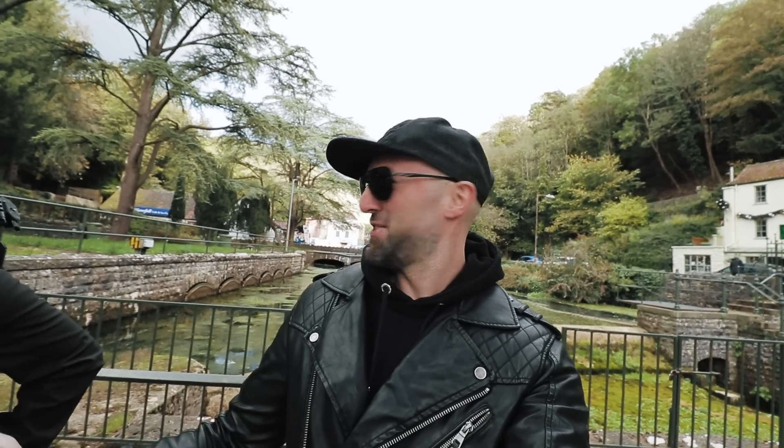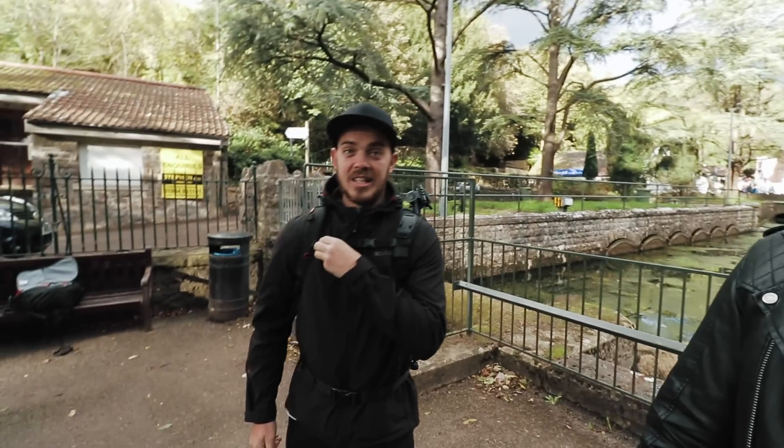What's up YouTube, how you doing? Today I've come down to Cheddar in Somerset with my mate Craig. Cheddar — home of the cheddar cheese.